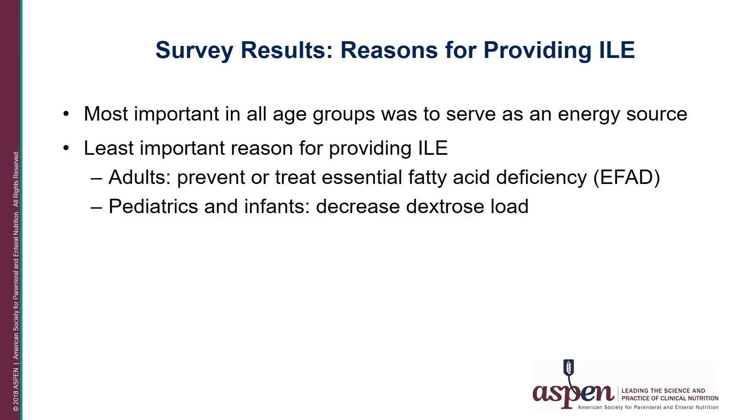The primary reason for providing IV lipids was as an energy source in all three age groups, with responses ranging from 53 to 73 percent. The least important reason in adults was to prevent or treat essential fatty acid deficiency. In pediatrics and infants, the least important reason was to decrease the dextrose load.